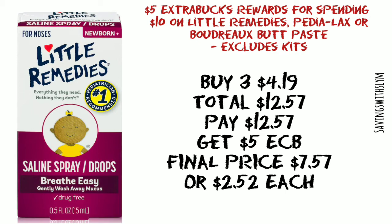The Little Remedies saline drops, the 0.5 ounce, are priced at four dollars and 19 cents, so you're gonna pick up three and that's gonna come to a total of twelve dollars and 57 cents. You're gonna pay that, but you're gonna get a five dollar ExtraBuck back, making your final price seven dollars and 57 cents, or just two dollars and 52 cents each.